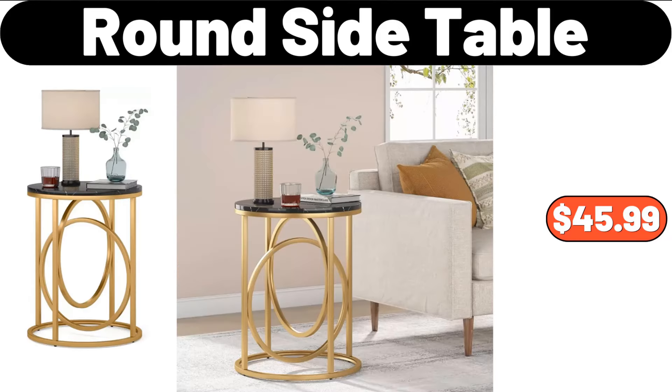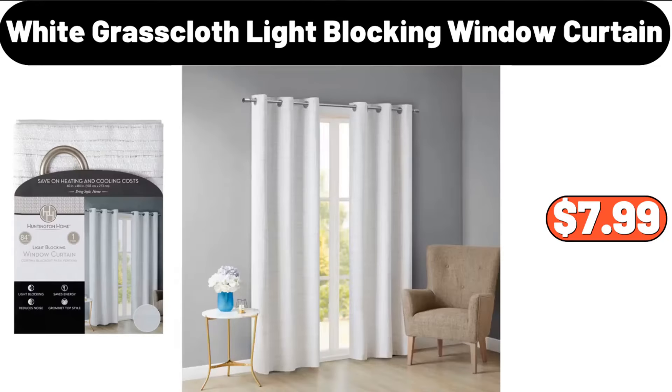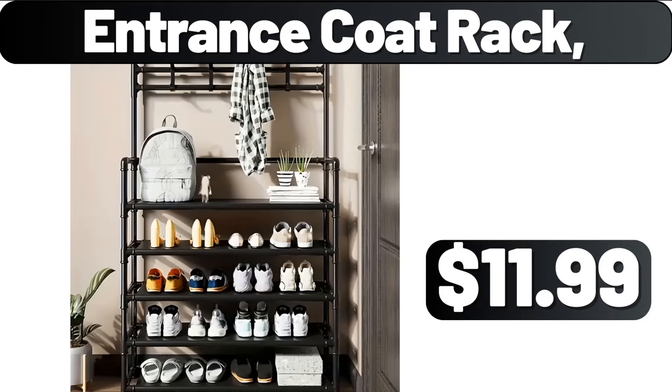Round Side Table, $45.99. Light Luxury Cream Paper Basket Trash Bin, $19.95. Huntington Home White Grass Cloth Light Blocking Window Curtain, $7.99. Entrance Coat Rack, $11.99.